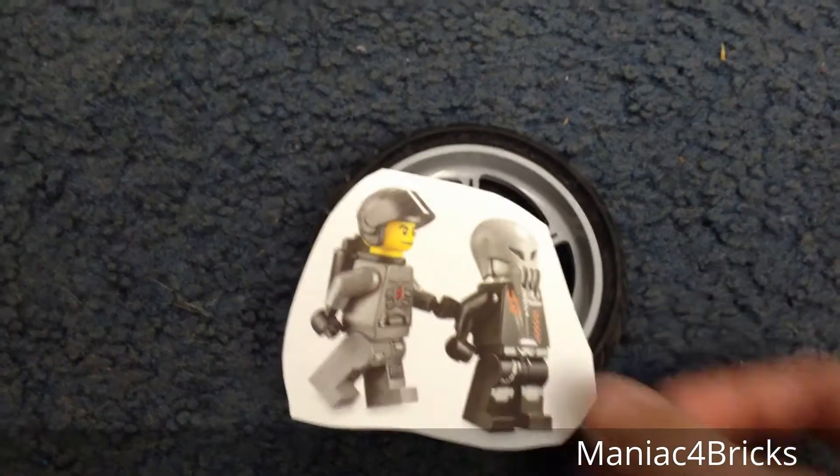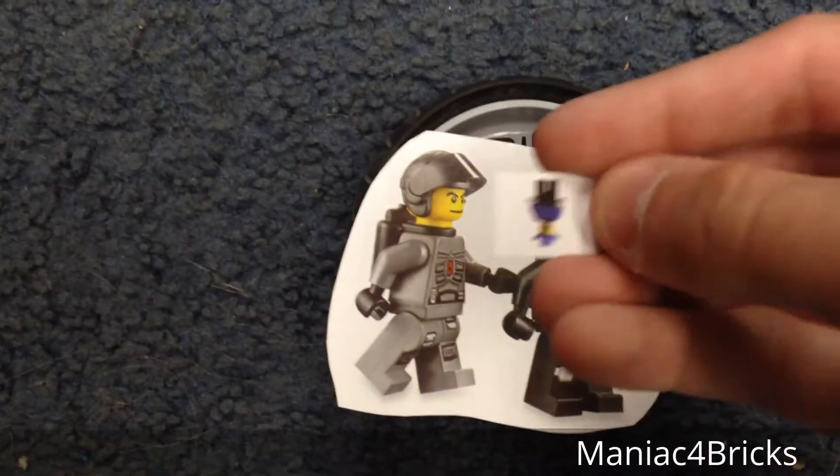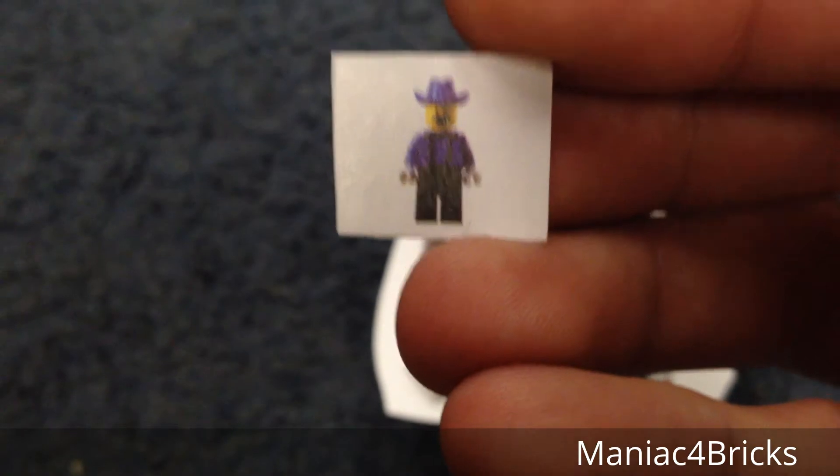With his order I'll include the Space Police sticker and this little tiny cowboy sticker from Wild West. See if I can get that in focus. Good. So there we go.